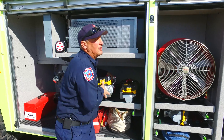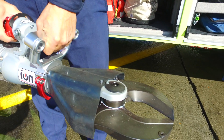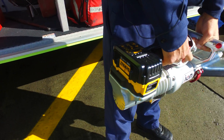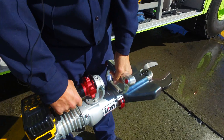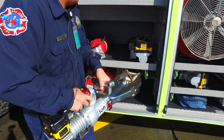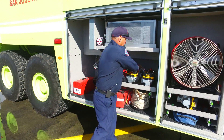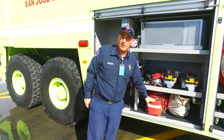We also have the cutters to cut any aircraft doors and around the windows to get into a plane. We also carry portable extinguishers and EMS gear on these rigs.